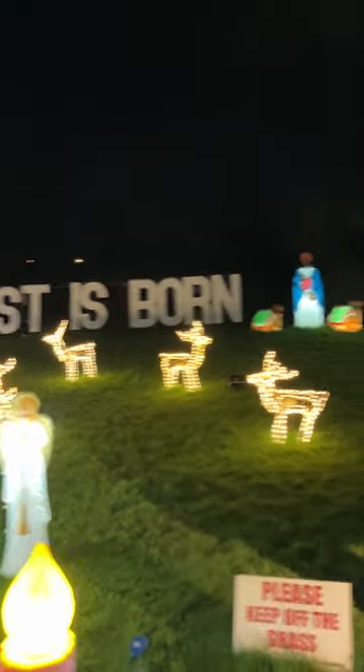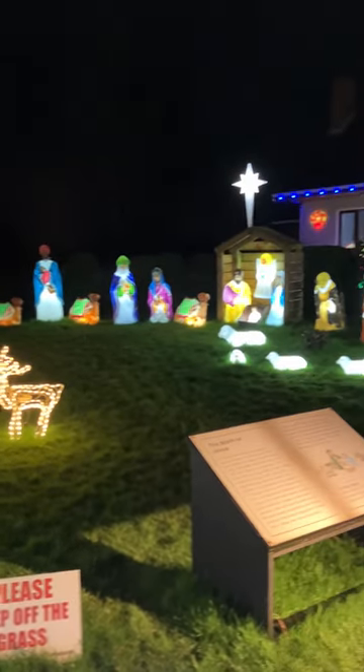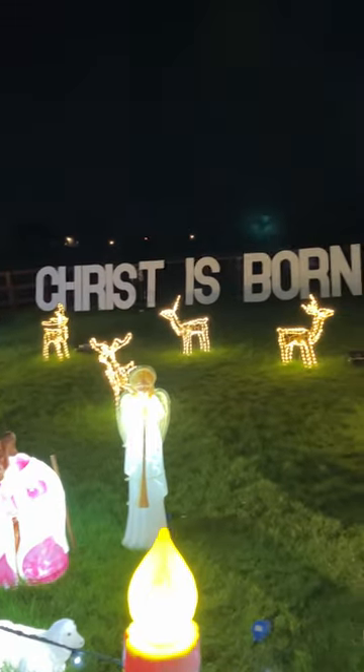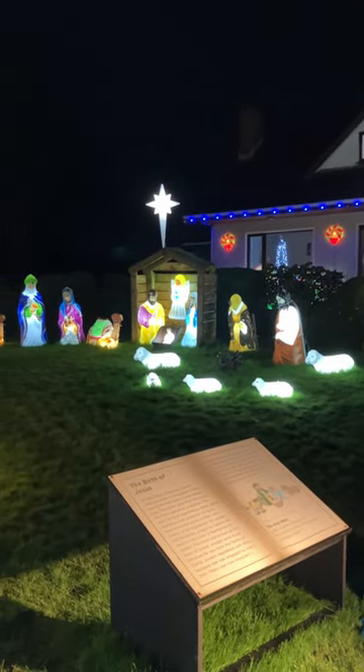That's a nice big prop that we put in two or three years ago. It normally does light up, but I'm doing a wee bit of maintenance on it at the minute. It's still bright enough with the white, isn't it? Absolutely. But it's a nice big addition to the display that really makes a statement of what we're all about and why we're here.